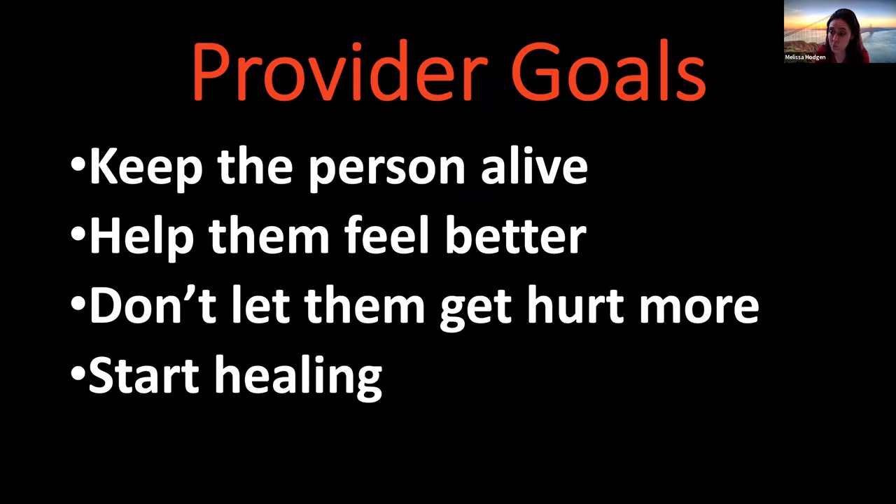As the provider — which is you — what are your goals? Our goals are: first, to keep that person alive. Second, you want to help them feel better, give them comfort. Third, you don't want them to get hurt anymore. And fourth, you want to start them healing. So: keep them alive, give comfort, prevent further harm, and start them healing.